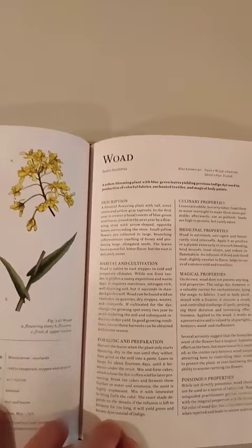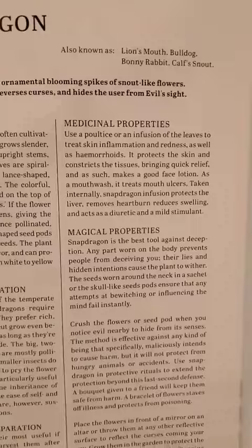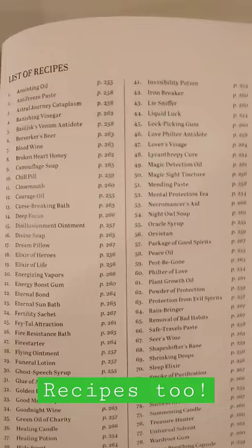Description, habitat and cultivation, foraging and preparation, medicinal properties, magical properties — holy crap. And then there's a list of recipes! There's stinking recipes! Look at this: night owl soup, lovers' visions. Wow.